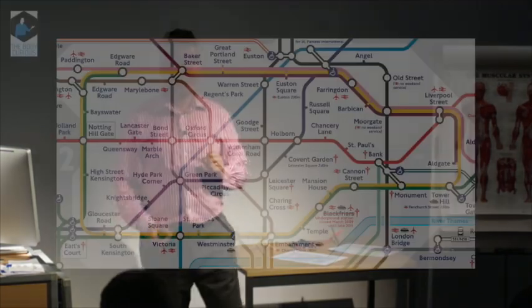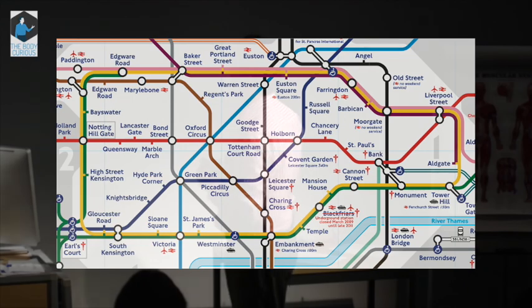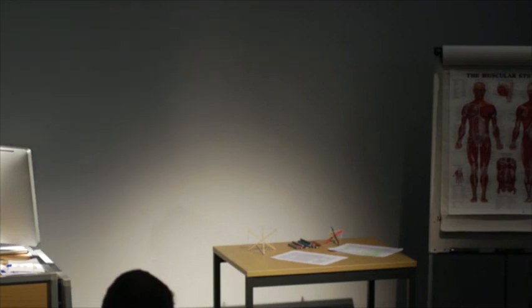We know absolutely that functionally this map works, just as this map over here works because we know where the bicep is — this works, therefore that's a bicep, no problem at all. However, it can be a little misleading. As it happens, Imperial College London is based at Charing Cross Hospital. Any guesses on the map where Charing Cross Hospital might be? It's actually over there — nowhere near Charing Cross Station at all. It is completely misleading.